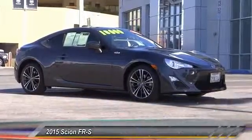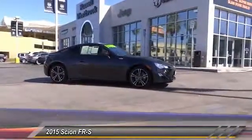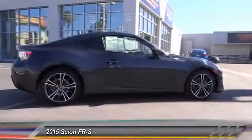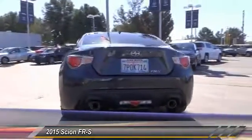The 2015 FRS. With a front-mounted flat boxer engine and a six-speed transmission, the rear-wheel drive Scion FRS has motorsport running in its veins and is priced below $20,000. This vehicle has less than 35,000 miles.